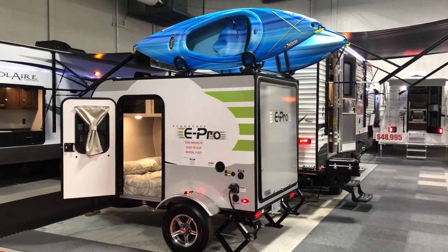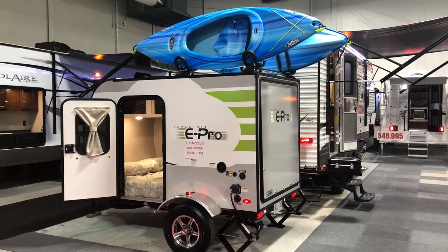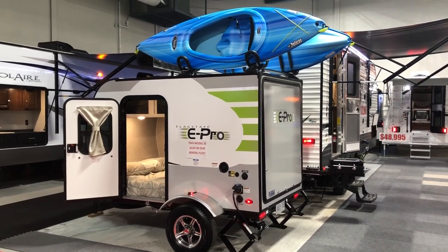Hey everybody, Chad Boudreau here with Camp Out RV in Stratford, Ontario. We're here to show you the Flagstaff ePro 12 RK that we now have available on our lot.